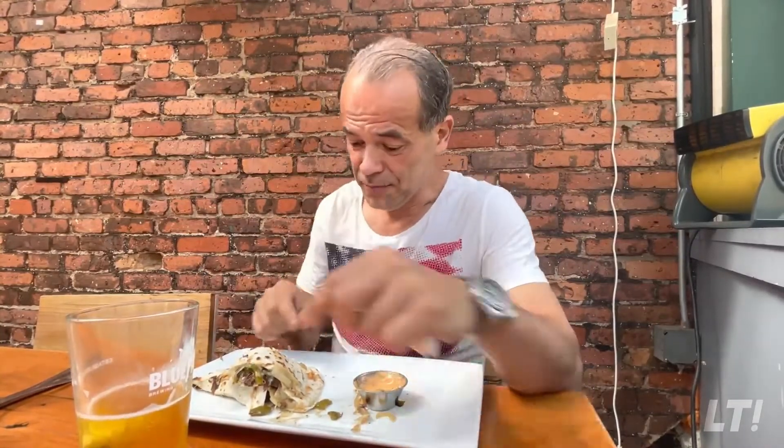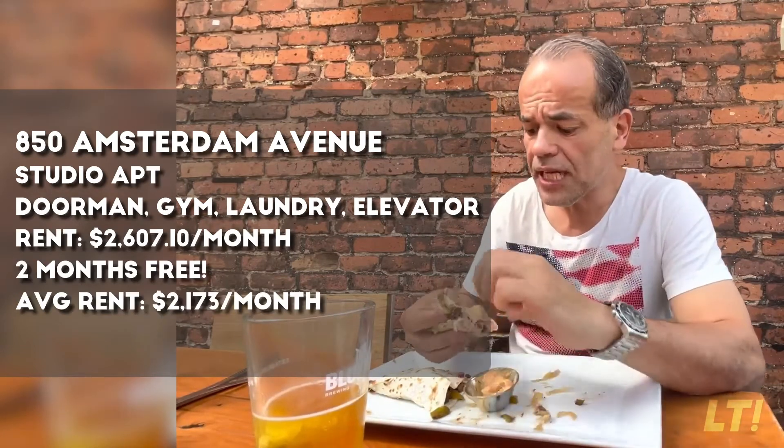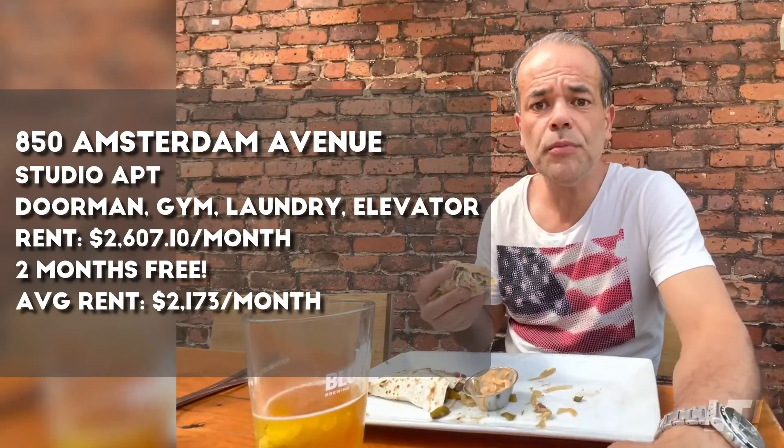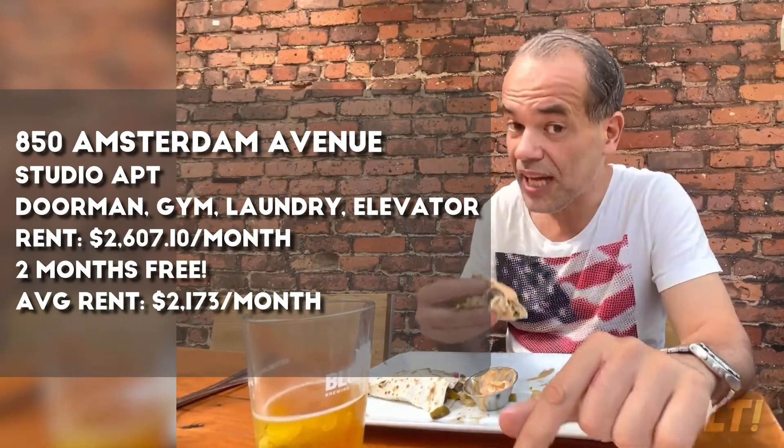That's it guys, that was Lunchtime — your lunchtime and mine! Remember, if you want to know more about great apartments throughout the city, subscribe, comment, like, share. We post every Tuesday. For this one, it was at 850 Amsterdam Avenue. Doorman, laundry, gym. The rent is $2,600, but with two months free the average is around $2,200. Not one but two months free — that's a deal!